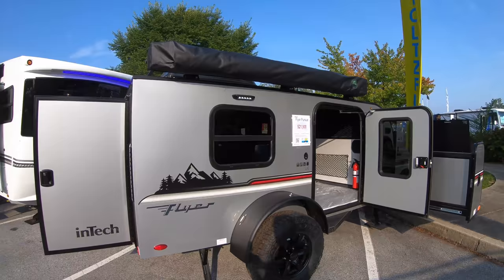Hello, everybody, and greetings. Today coming to you from the 2021 Hershey RV Show, and a lot of you I know are very interested in the InTech RVs. They have the Terra, they have the Sol, and they have the Luna, and they have some smaller ones like this flyer — and this is a classic teardrop here.